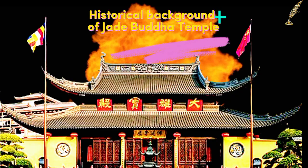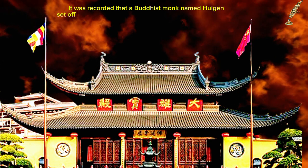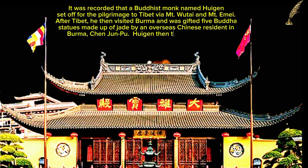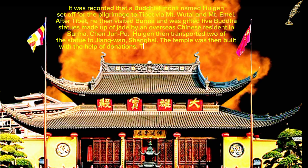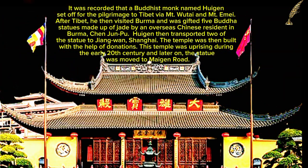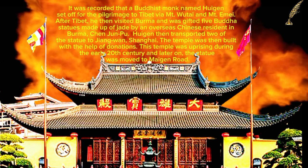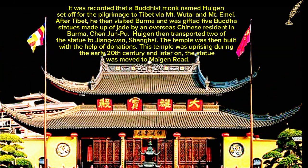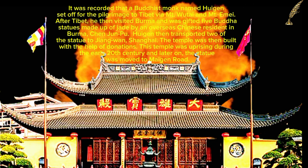It was recorded that a Buddhist monk named Hugin set off on a pilgrimage to Tibet via Emtewutai and Emteame. After Tibet, he visited Burma and was gifted five Buddha statues made of jade by an overseas Chinese resident in Burma, Chen Junpu. Hugin then transported two of the statues to Jiangwan, Shanghai, and the temple was built with the help of donations.